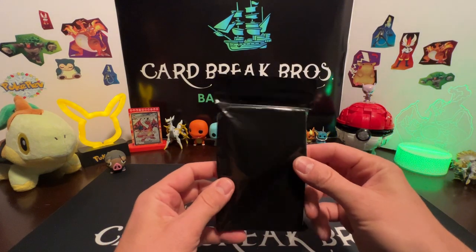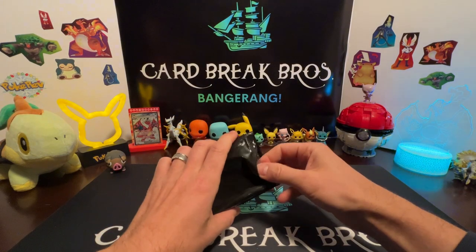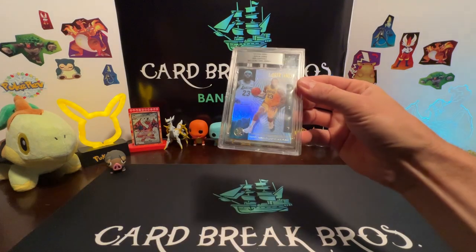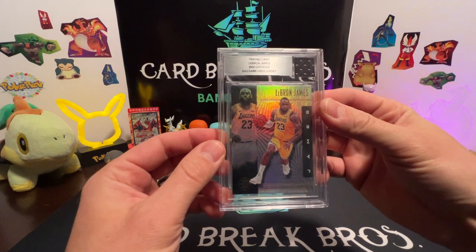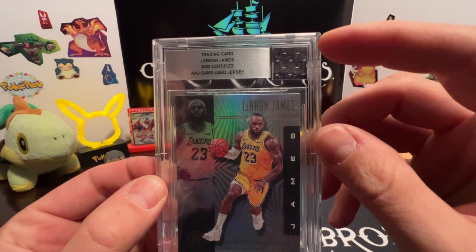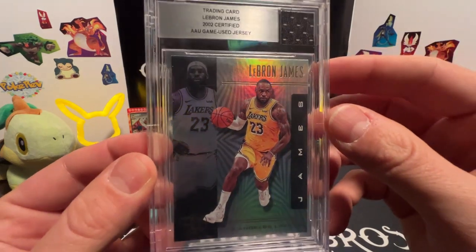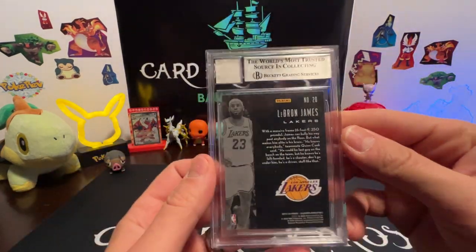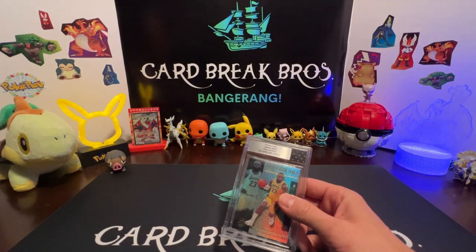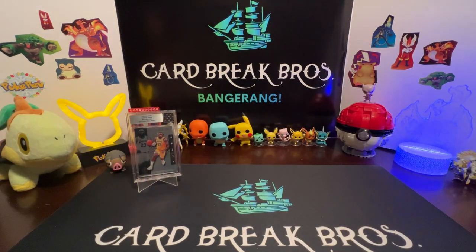All right guys, we're back. We're gonna start by opening this little mystery slabbed item here — definitely feels like a plastic slab. Let's tear it open and see what we have. Oh, it's from Beckett — LeBron James! We just have a LeBron James game-used jersey in the top corner. Wow — a little game-used jersey piece. 2002 Certified Game Used Jersey trading card, LeBron James. That's awesome! We'll put that up on one of our stands.